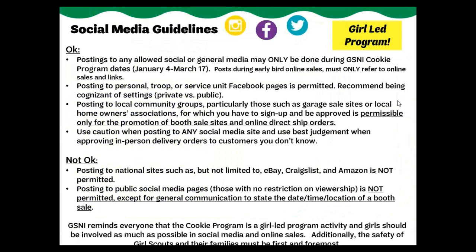Posting to public social media pages where there is no restriction on viewership is not permitted, except for general communication to state the start date, time, and location of a booth sale. No personal contact information, including a girl's Digital Cookie URL, can be posted on these public sites. This also includes any media such as local newspapers and community newsletters. GSNI reminds everyone that the cookie program is a girl-led program activity, and girls should be involved as much as possible in social media and online sales.